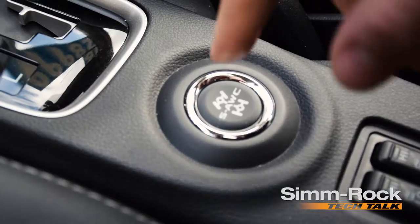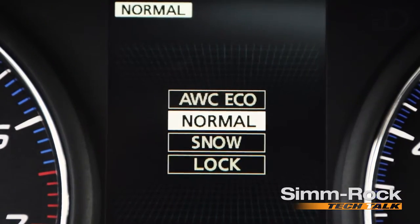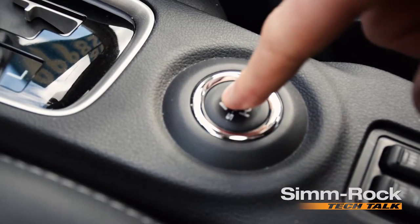Unless you feel a slip, then it will go ahead and kick power to the back. Normal is going to regulate the power given to each individual wheel depending on where it's needed.